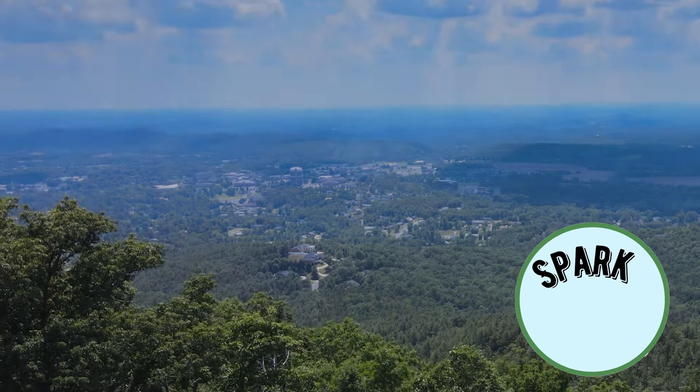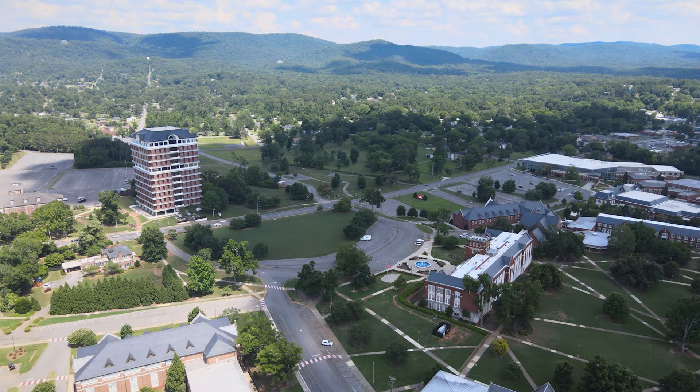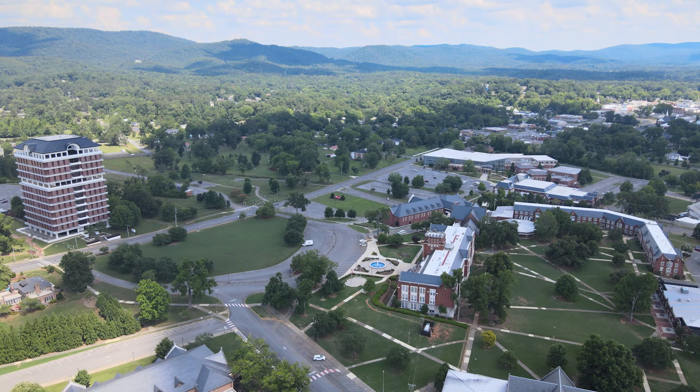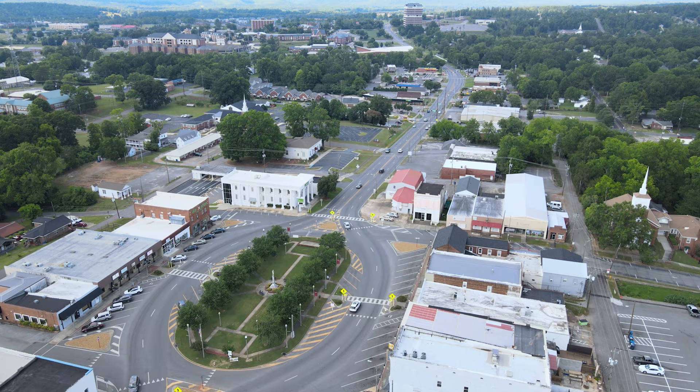Just a short drive north of Anniston in Calhoun County is the city of Jacksonville, which is the home of Jacksonville State University, Price's alma mater. Jacksonville is home to over 14,000 people, but it adds over 9,500 JSU students to that number when classes are in session. It's a true college town, with JSU being the cornerstone of the community.